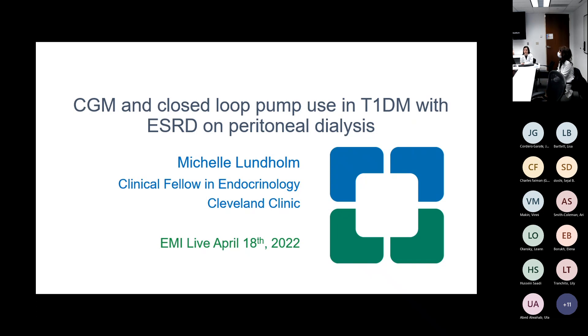Good morning, all, and welcome to those in internal medicine and family medicine who are joining us today. I'm going to lead us off with a case on the topic of diabetes technology, specifically the use of CGM and closed loop pump in a type one diabetes patient with end stage renal disease on peritoneal dialysis.